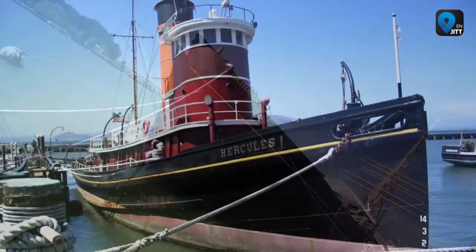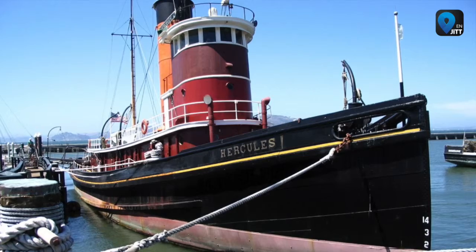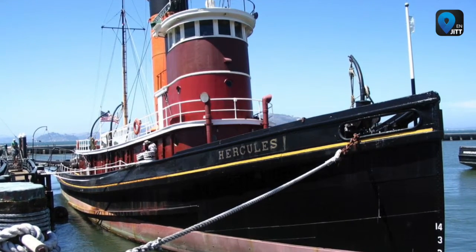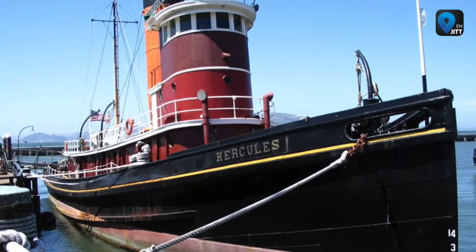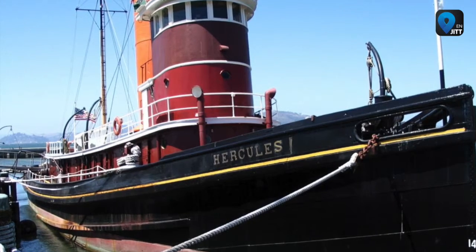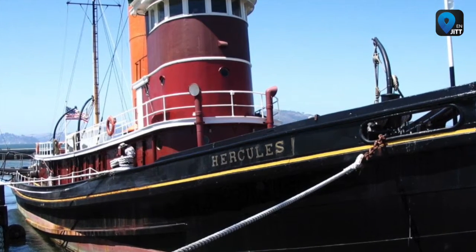Hercules is the steam-powered tug built in 1907 for ocean towing. It towed sailing ships, disabled vessels, barges, and log rafts, among others. It also towed a caisson for a dry dock at Pearl Harbor and a caisson used in the construction of the Panama Canal Lock.